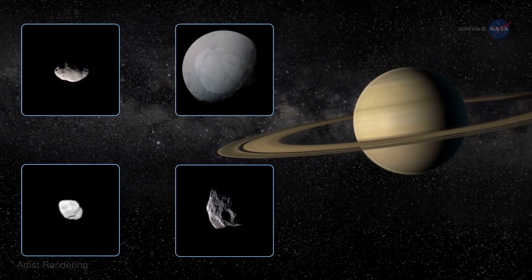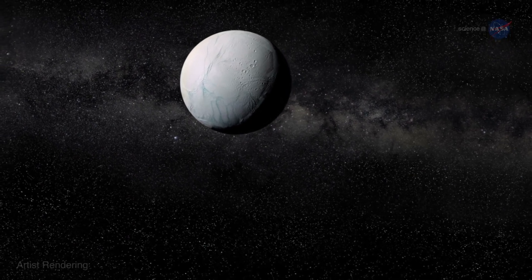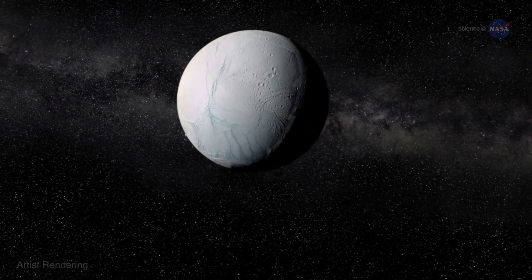Its next close encounter with Enceladus on October 28, 2015, promises potentially exciting results.